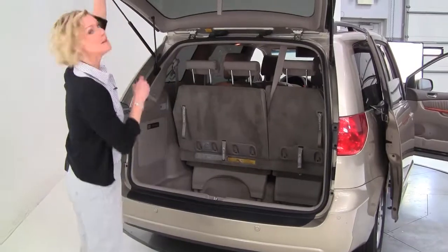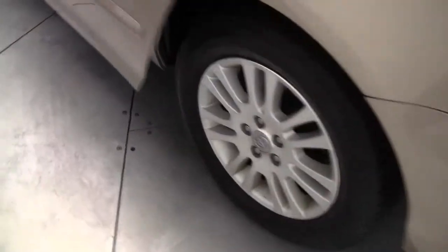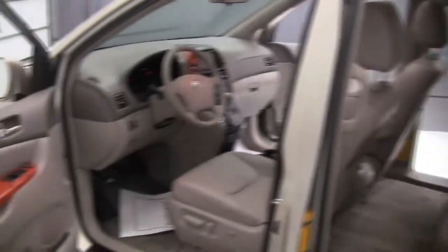Smells great — definitely a non-smoked-in vehicle. The body's in great condition. Again, power side doors. Upholstery looks great.